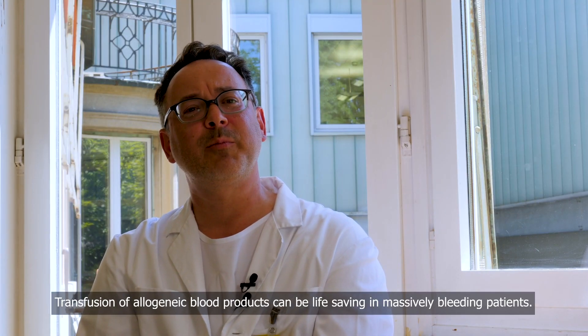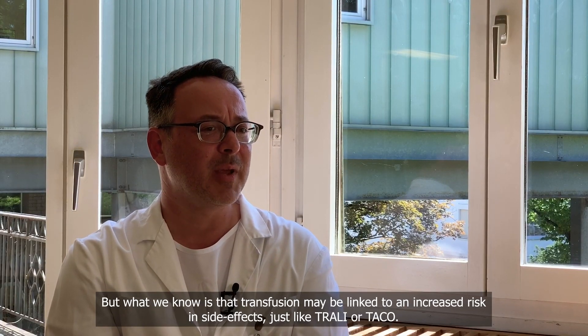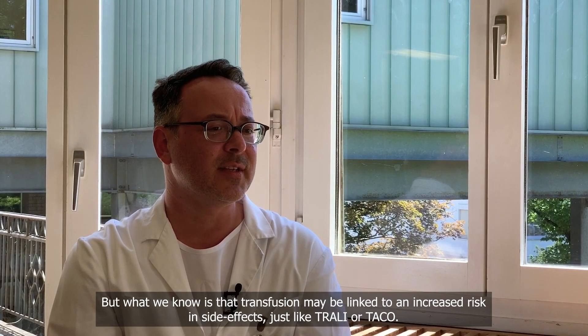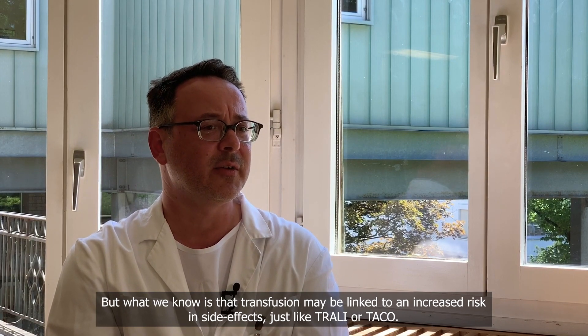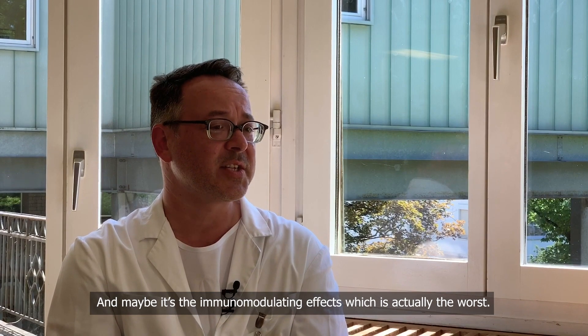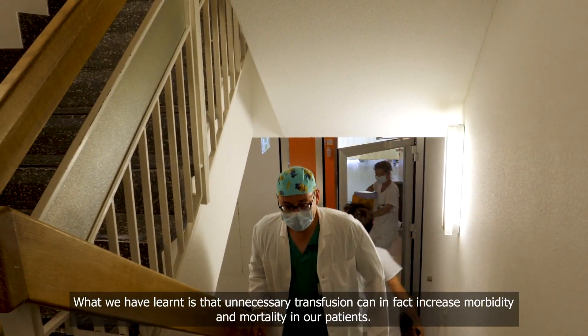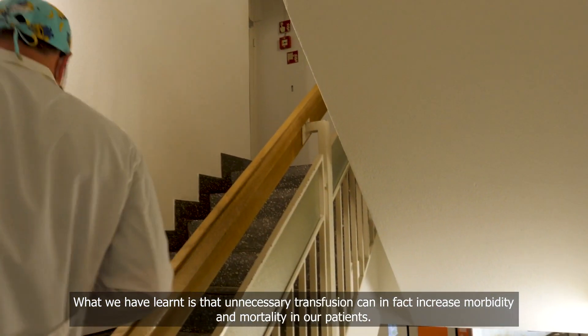Transfusion of allogenic blood products can be life-saving in massively bleeding patients, but what we know is that transfusion may be linked to an increased risk of side effects such as TRALI or TACO, and the immunomodulating effects may actually be the worst. What we have learned is that unnecessary transfusion can in fact increase morbidity or mortality in our patients.